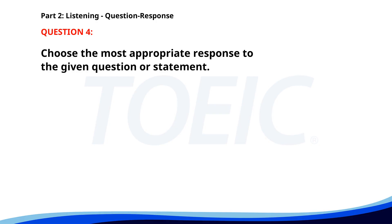Number four. When is the deadline for the assignment? A. No, I haven't heard about it. B. It's due next Monday. C. I need to check with the manager. The correct answer is B. It's due next Monday.